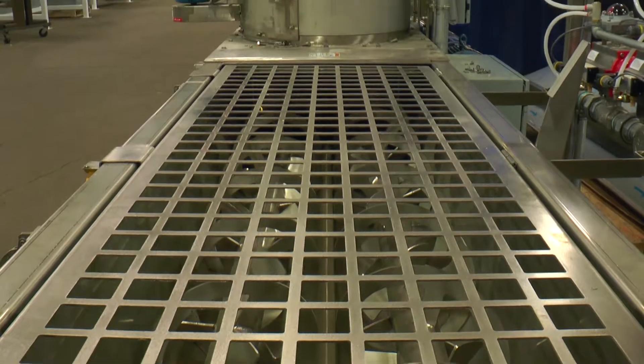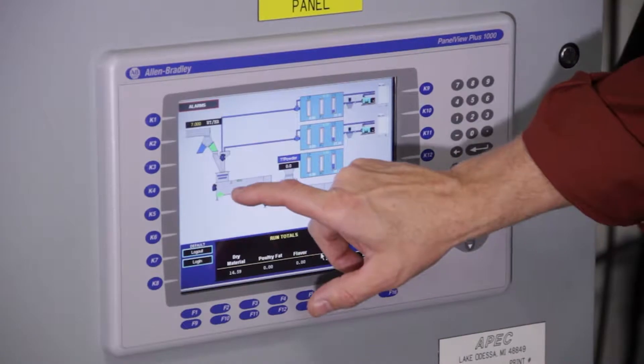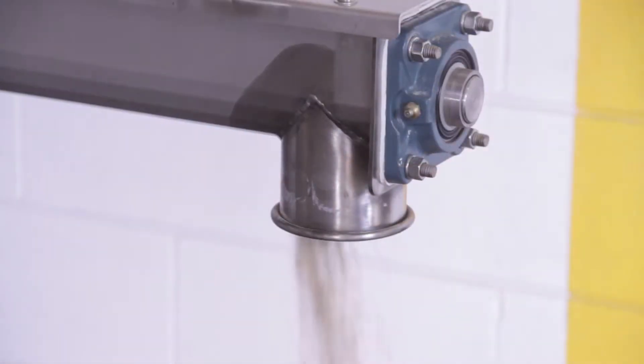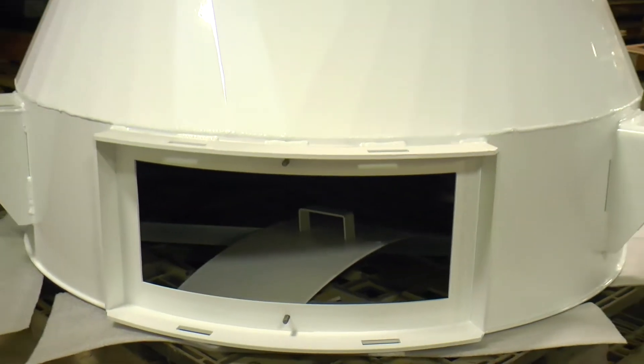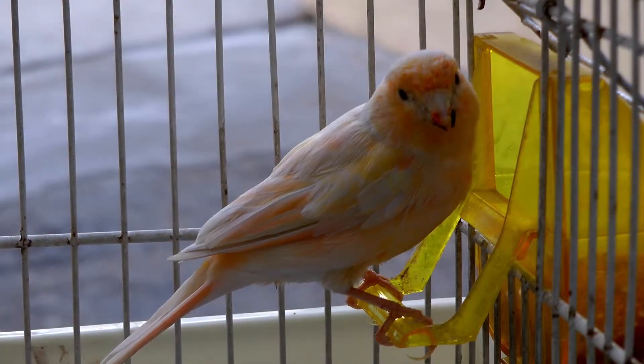With our large product line, our in-house engineers are able to design and assemble complete systems to meet your specific manufacturing needs. Over the years, we have found the following APEC processing equipment and systems to be exceptionally effective for our pet food clients.